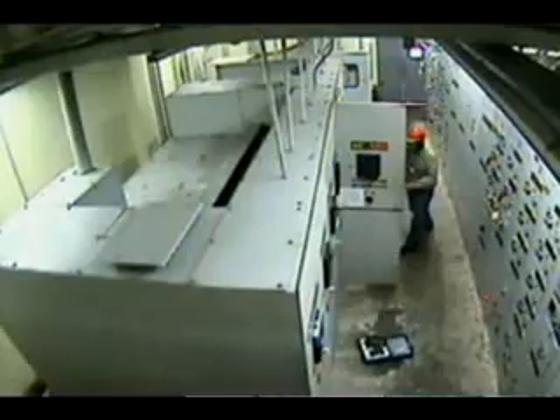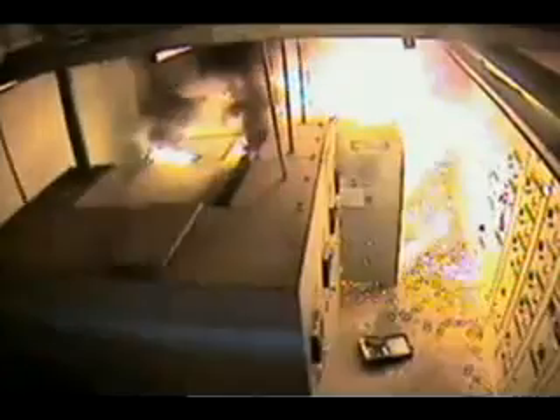We've developed this over the course of the last two or three years specifically for the arc flash hazard — the Z462 in Canada, the NFPA 70E in the United States — as it relates to arc flash boundaries and working hazards around electrical apparatus.